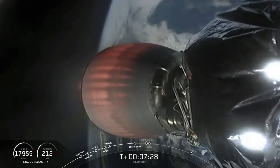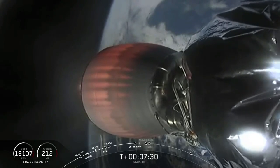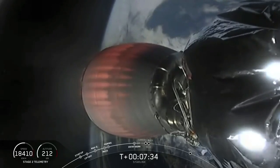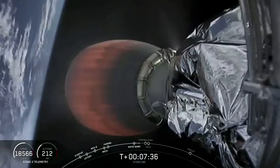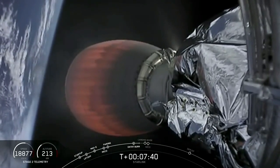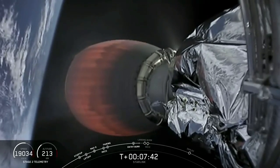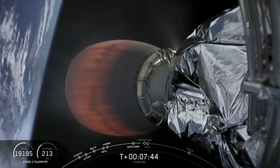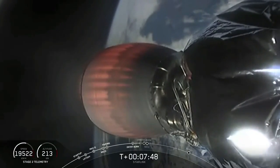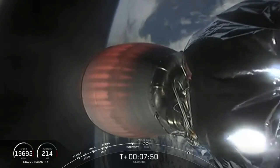Coming up next, first stage LOS expected. Coming up next for Stage 1 in just under a minute is going to be the start of the landing burn. This will be, if successful, the 50th successful landing of a Falcon booster — not necessarily a Falcon 9. We've landed boosters for Falcon Heavy as well, and this counts as one of those.